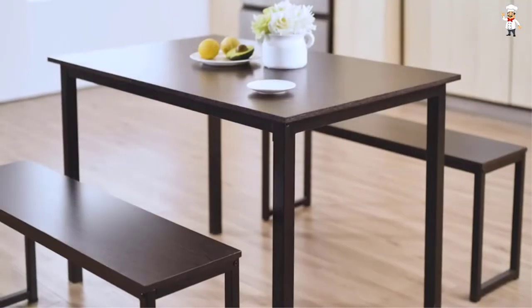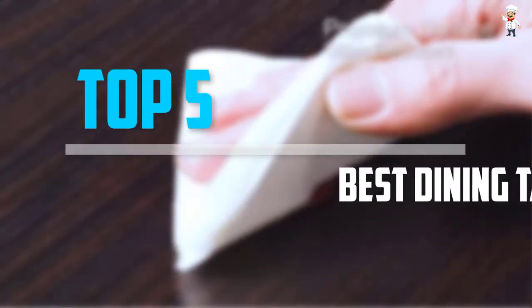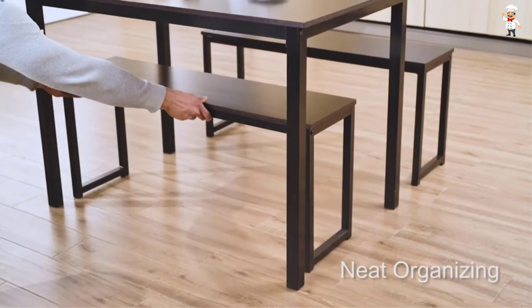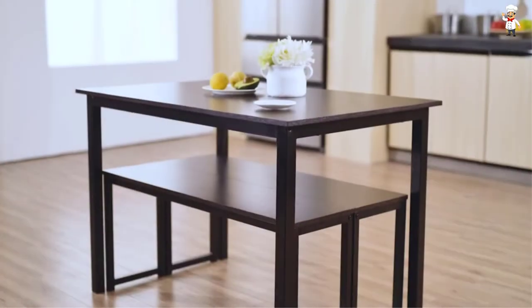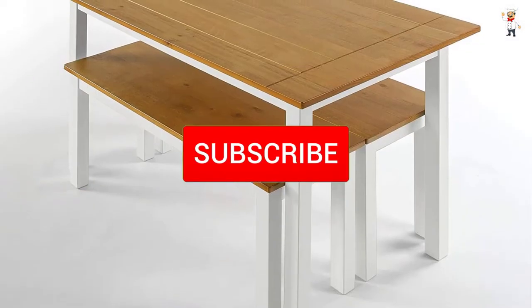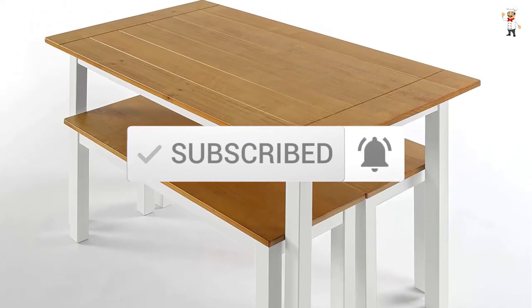Are you looking for the best dining table in your budget? In today's video we break down the top five best dining tables available on the market. The list is based on popularity, quality, price, durability, and user opinions. For more information about these products, check the link in the description below. Don't forget to subscribe to our channel for future reviews. Let's dive into the video.